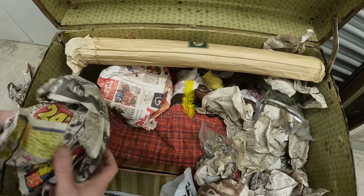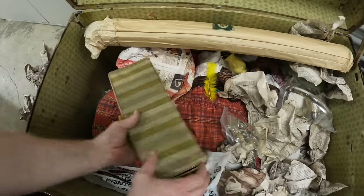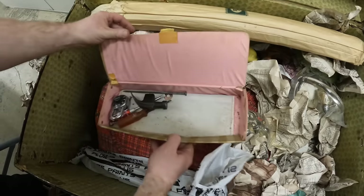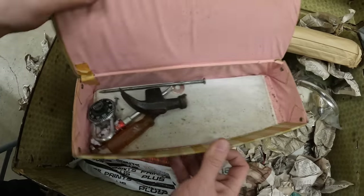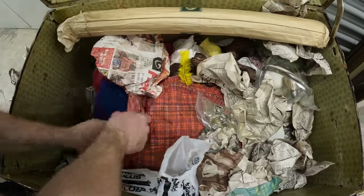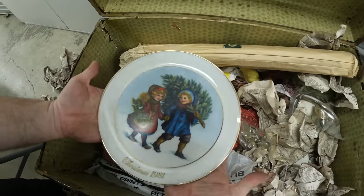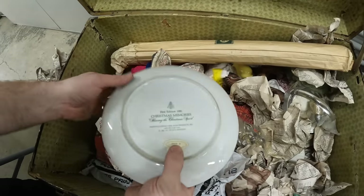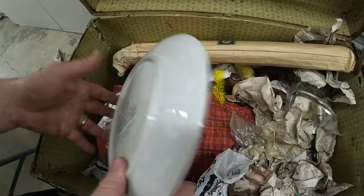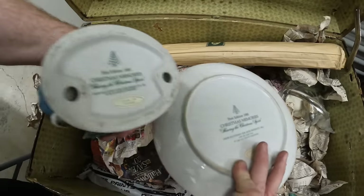I'm not going to take all these out because I bet we'll find more cups. Just tools — I was not expecting that. What is this? Oh, it matches the girls figurine — Christmas 1981. It's the same date on it too. 1981, 1981.